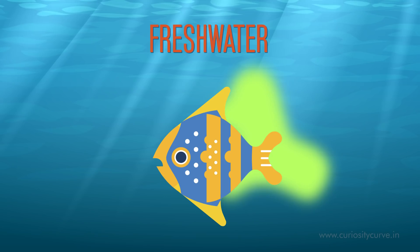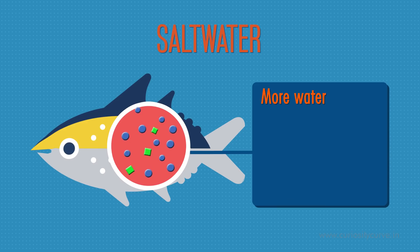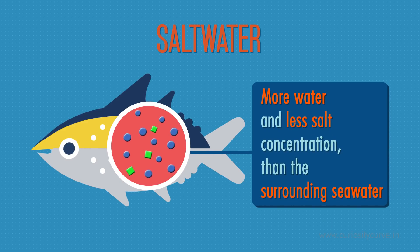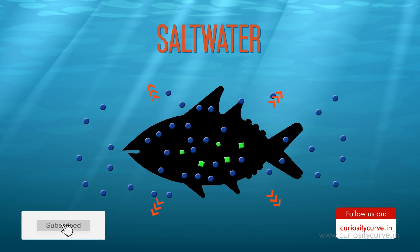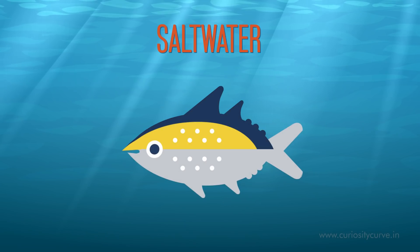On the other hand, salt water fish drinks lots of water through its mouth to stay hydrated. This is because its blood has more water and less salt concentration than the sea water around it — it is constantly losing water. Hence, to maintain balance, the fish drinks salt water through its mouth and removes excess salt while urinating.